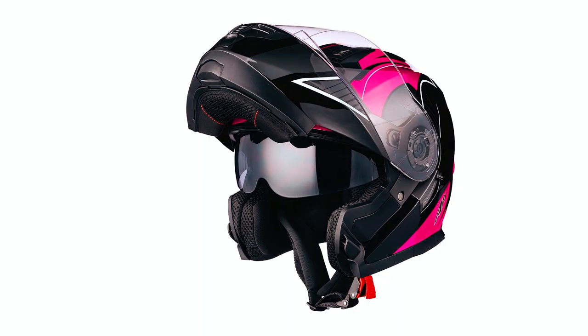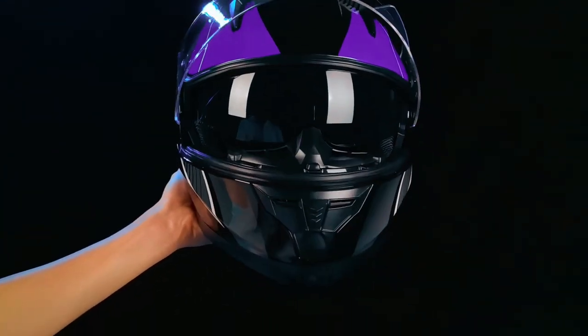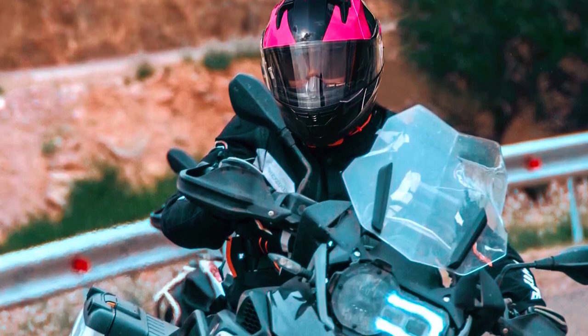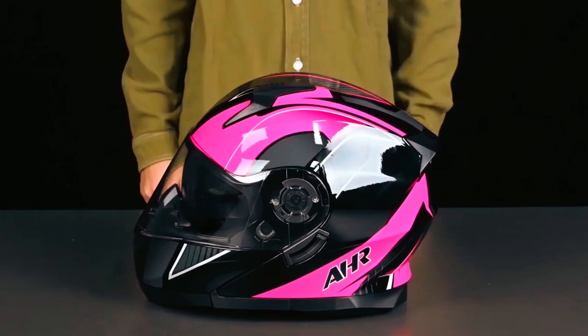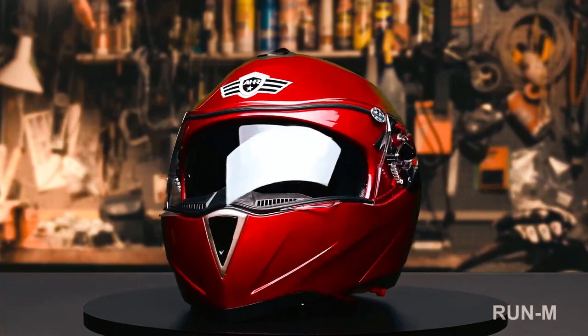The internal visor can be controlled with a switch for convenience. The streamlined aerodynamic design reduces wind noise and drag, allowing for a smoother ride. The quick-change mechanism system facilitates easy replacement of the lining or lens. A quick-release buckle allows for easy on and off while securely holding the helmet in place, and the liner and cheek pad are removable and washable, making cleaning a breeze.